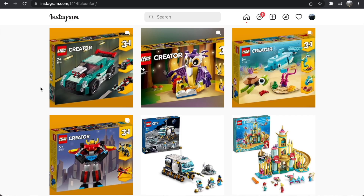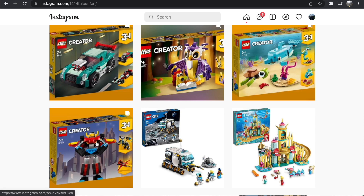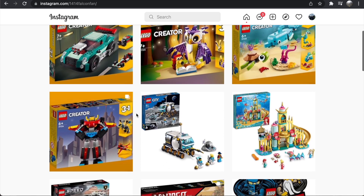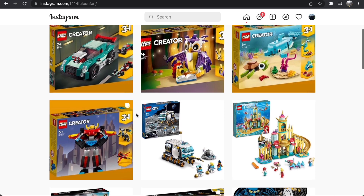Hey everybody, Nathaniel from RC Insight here, and today I'm back with another LEGO news video. We got a ton of images for the March 2022 sets — six new Creator set images have been revealed. As always, thank you to 1414 Falcon Fan for finding these; the images and info are available on the Building Instructions app. Let me know what you think about these sets in the comments down below.